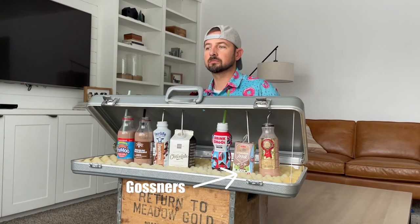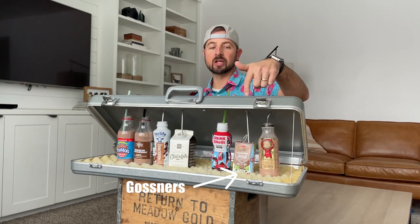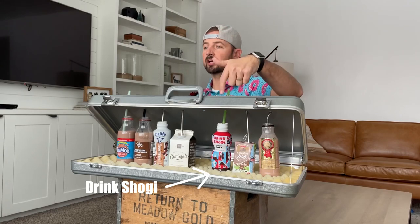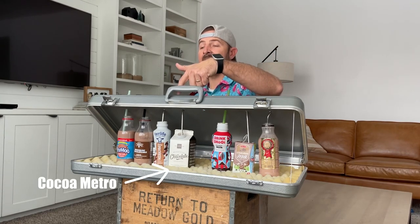That one is so good because you don't have to keep it cold — good for food storage for kids. Okay, so that's Gosner's. This one was chocolatey but I felt like it had a little bit of a thinner texture. This one was thick and chocolatey.